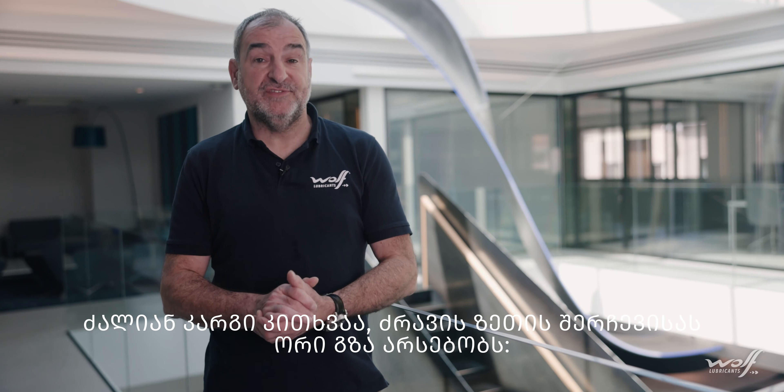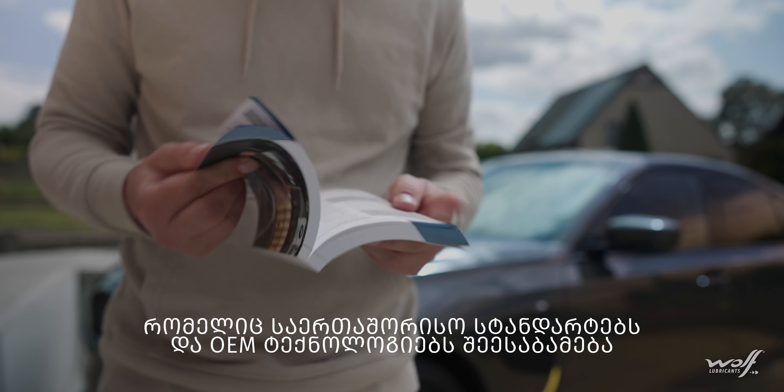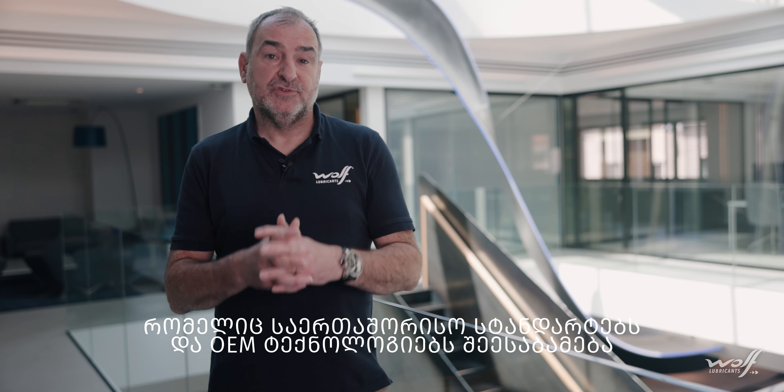There are always two ways to search for the lubricants needed in your car. The first way is to look in the service manual of your car, where you have an overview of all lubricants needed, according to international standards and OEM specifications, together with the viscosity.